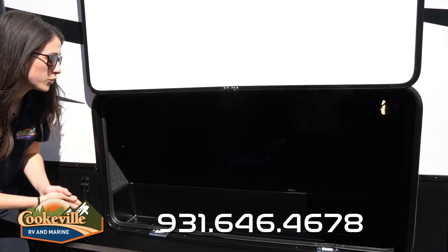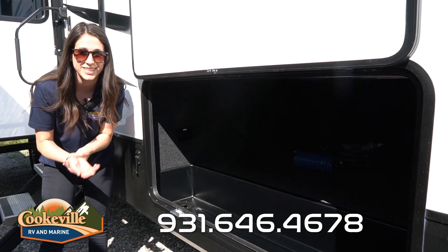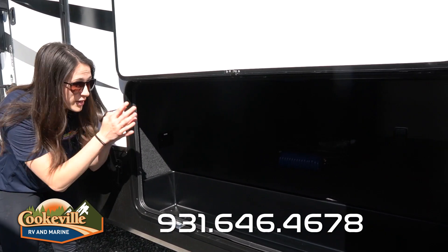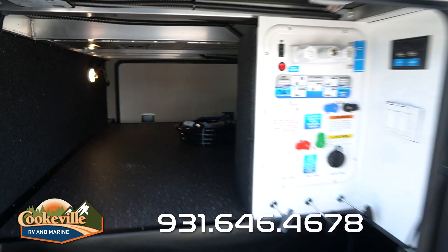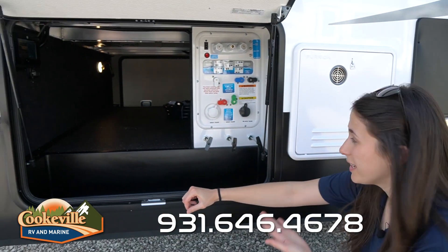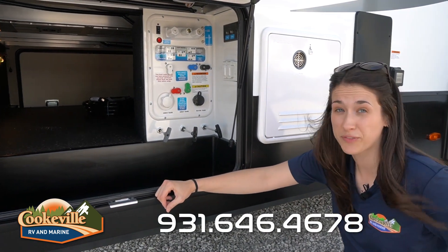Located in the front of the camper is our pass-through storage — it is humongous, as usual for Reflection, super easy to keep clean and store things. We have two LED lights and a battery disconnect. On the other side we have our utility bay for when we get to the campground.